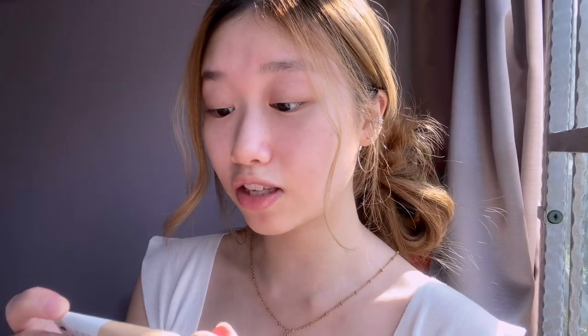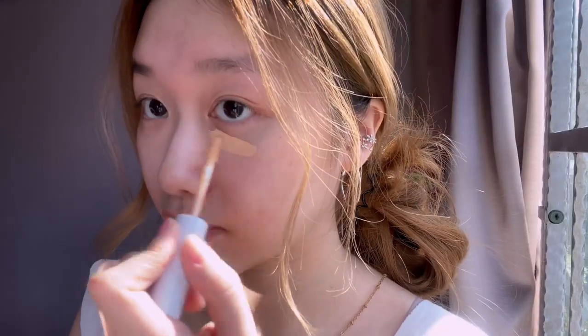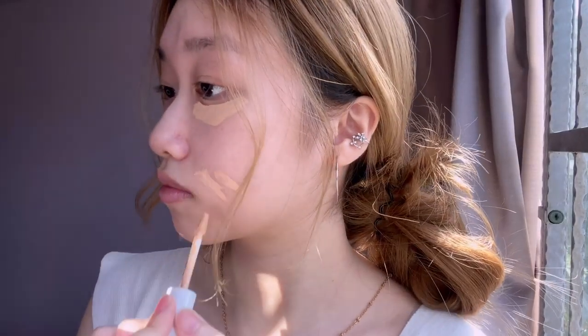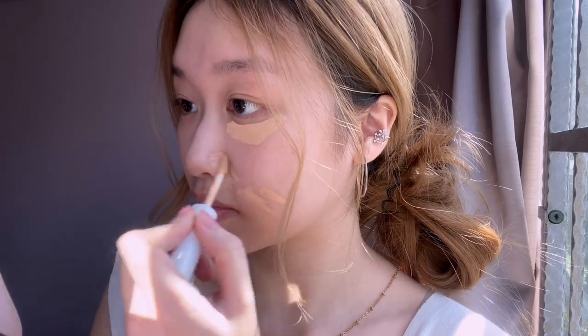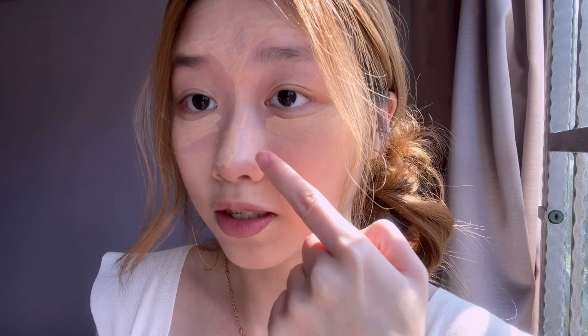To start off this makeup look, I'll be using the Maybelline Super Stay full coverage under eye concealer. I started off by covering my eye bags, red spots, and dark spots, also the corners of my lips because my lips are quite dark at the corners, as well as the side of my nose because my nose gets really red there. I'm just going to even my skin tone out so it's like a blank canvas.